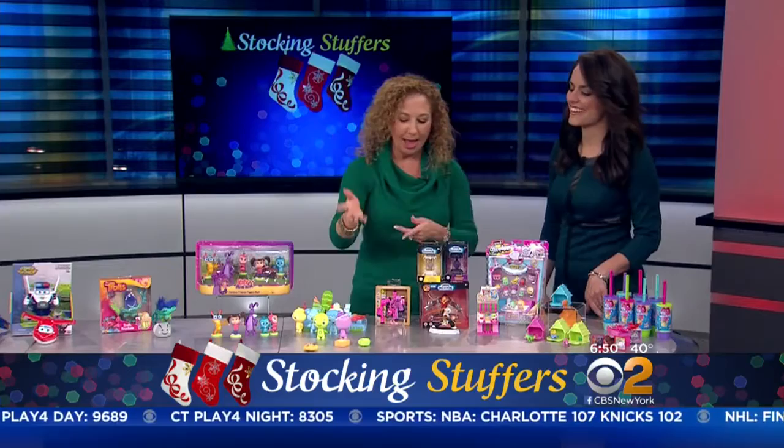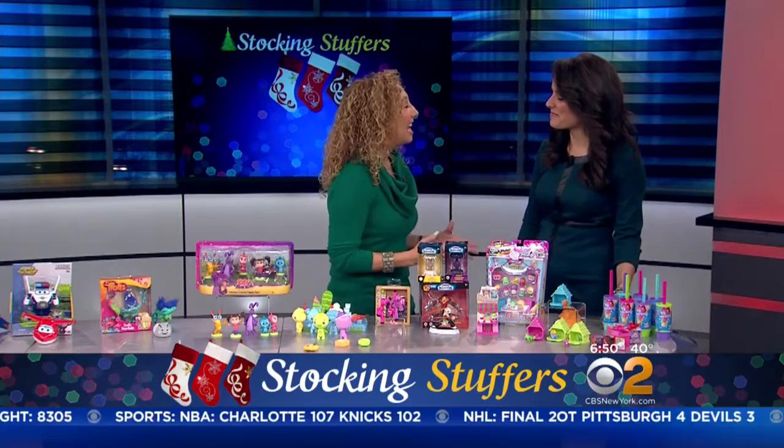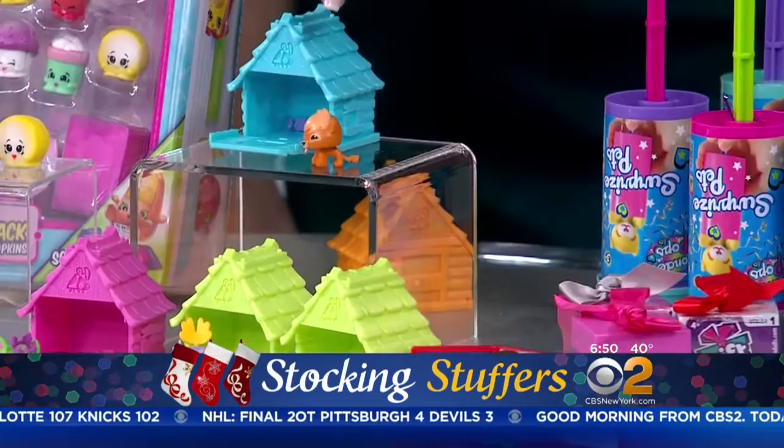One of the biggest online games kids are playing is Animal Jam. Now kids can actually collect little dens with all of their favorite little animals. Of course they don't know what they're getting until they open it up — very cute.